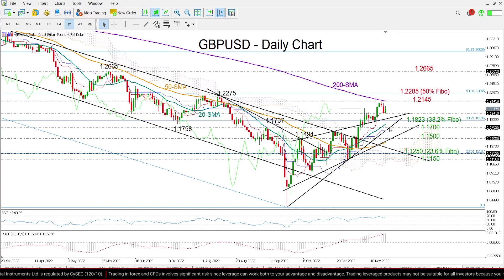Therefore, a break below it could confirm additional losses, likely towards the 1.15 level, where this lower ascending trend line is located. Failure to hold above that line could probably produce some more downside, likely bringing the 23.6% Fibonacci of 1.1250 and the 1.1150 support region next into view.